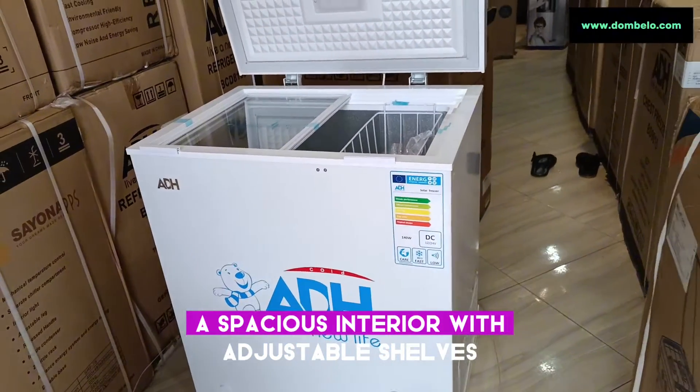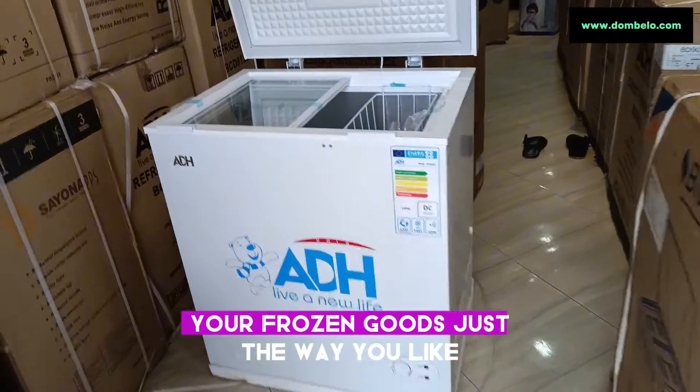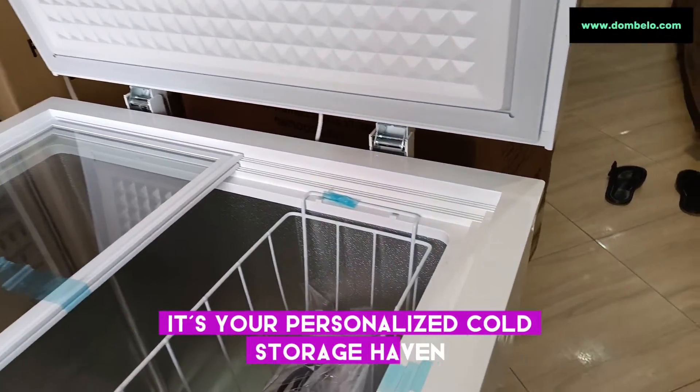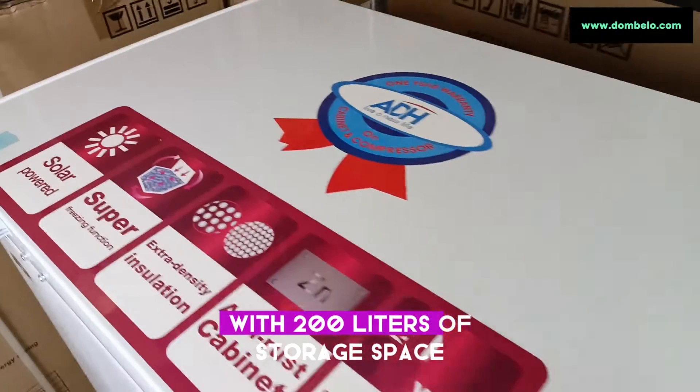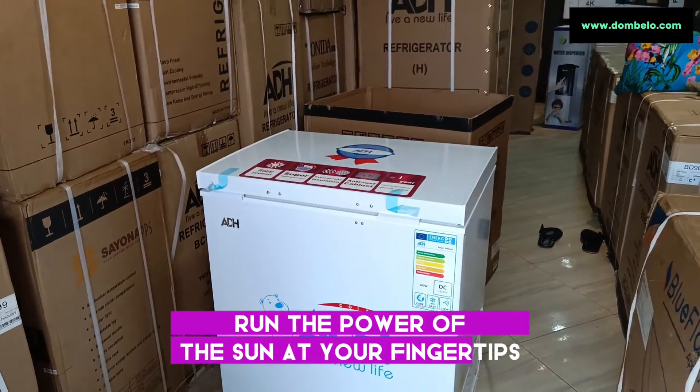A spacious interior with adjustable shelves, giving you the flexibility to organize your frozen goods just the way you like. It's not just a freezer, it's your personalized cold storage haven. With 200 liters of storage space, a sleek design, and the power of the sun at your fingertips.